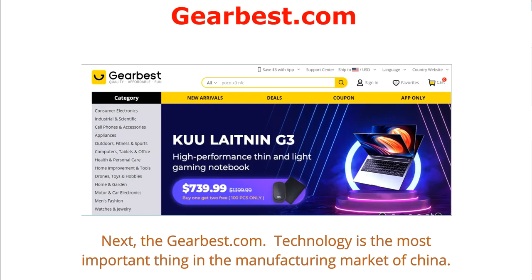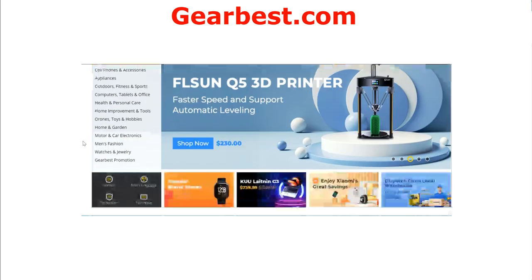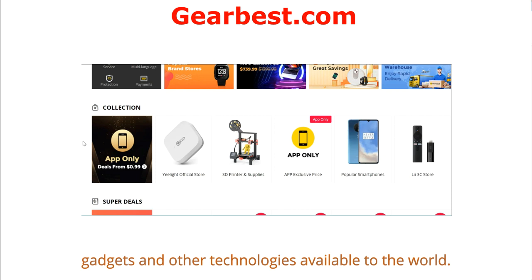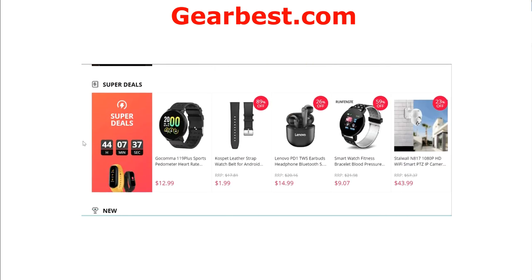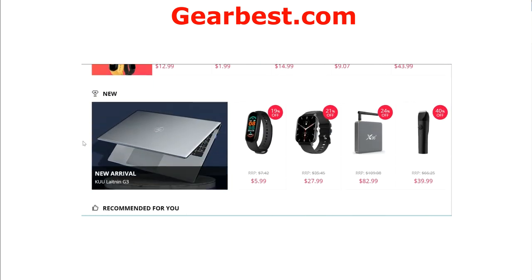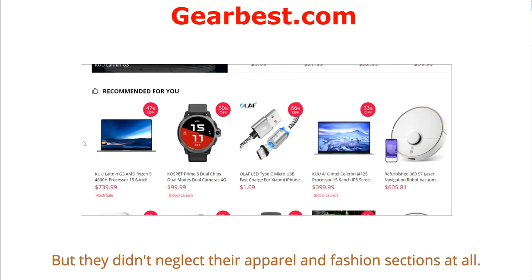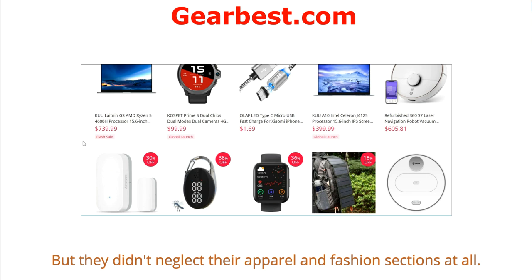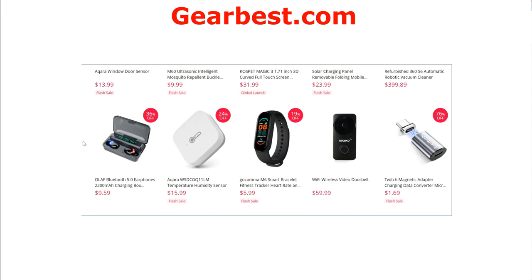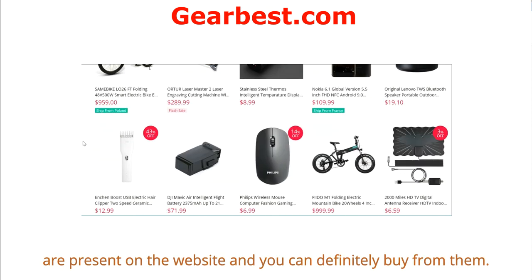Next is Gearbest. Technology is the most important thing in China's manufacturing market, and several websites are dedicated to making electronics, gadgets, and other technologies available to the world. Gearbest has done the same by opening an online wholesale market. Drones, mobile phones, and watches are their favorite items, but they haven't neglected apparel and fashion either. Apparel, beauty, bags, shoes, and more are present on the website at great prices.